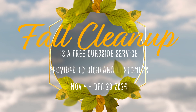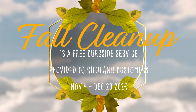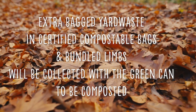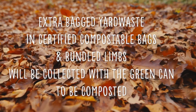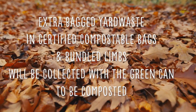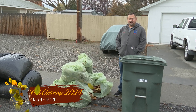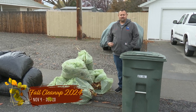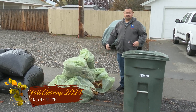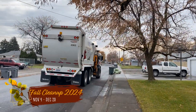This is a correct example of what we would like to see at the set out for extra bags during fall cleanup. You have a three-foot distance from the can to the pile of bags, and everything is grouped together in a nice pile.